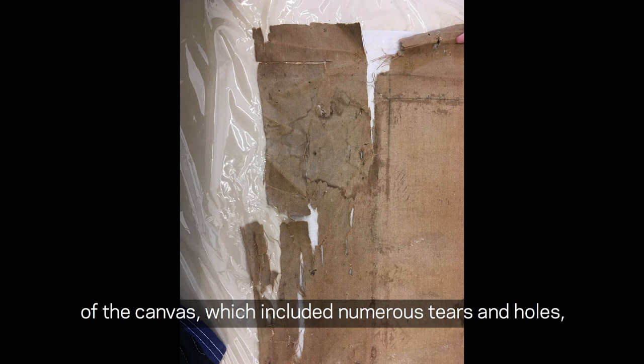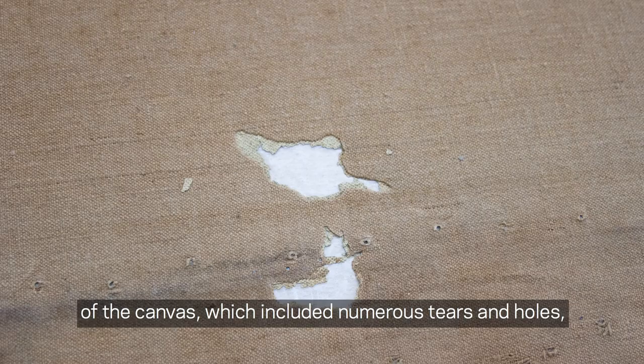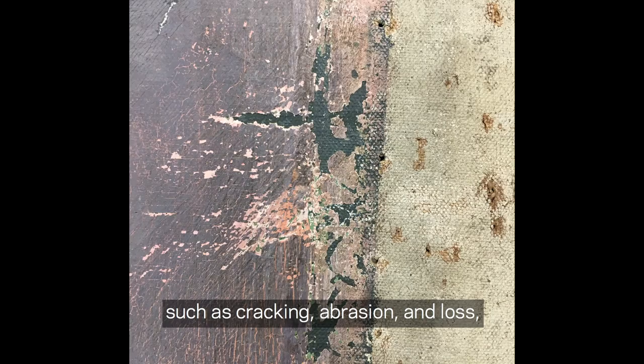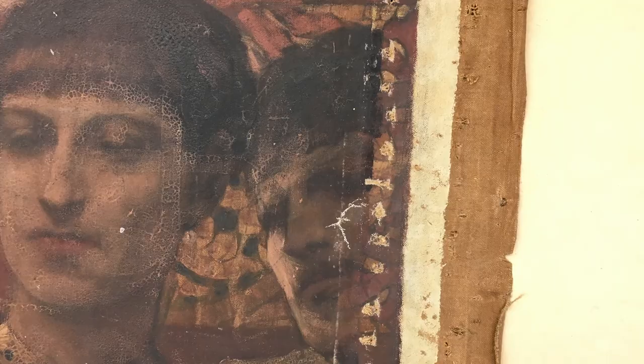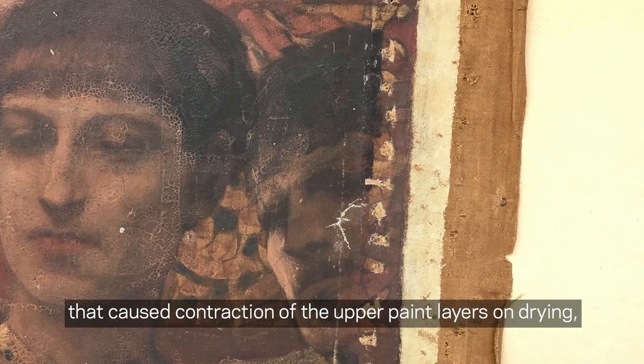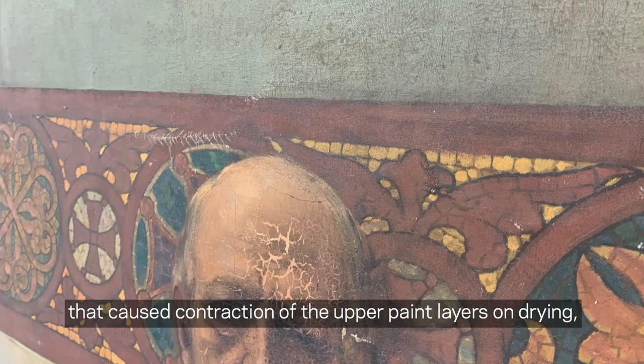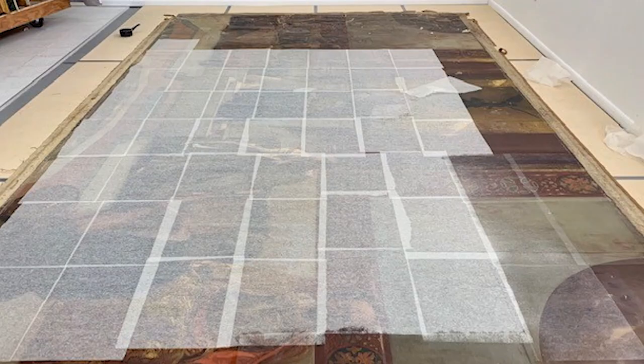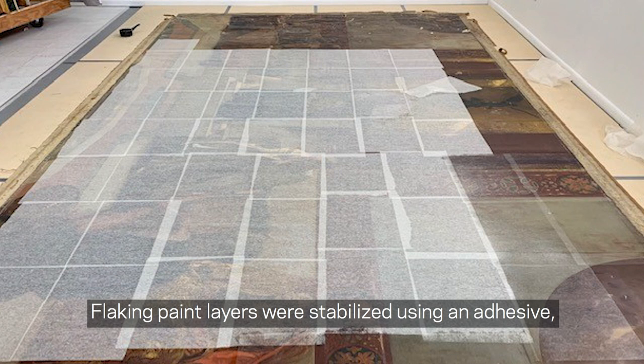Conservators started by documenting the condition of the canvas, which included numerous tears and holes, as well as creases and other pronounced distortions caused by rolling. The paint layers had suffered damages such as cracking, abrasion and loss, with significant buildup of surface grime and discoloured varnish. In addition, the artist had used materials that caused contraction of the upper paint layers on drying, resulting in a characteristic cracking pattern that revealed the underlying paint colours in many areas.